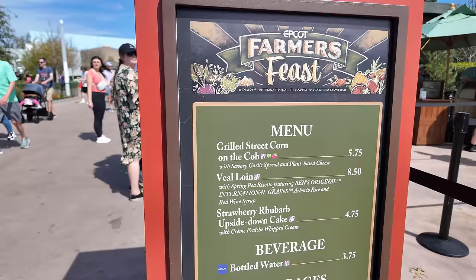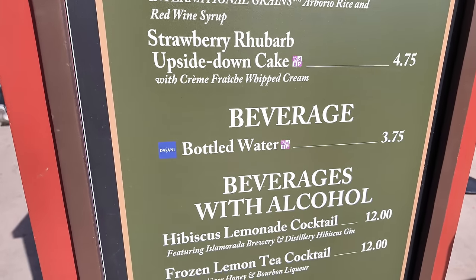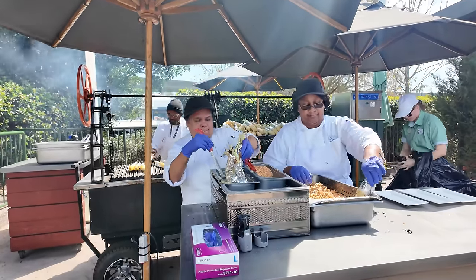Here we are at Farmer's Feast. The menu has a grilled street corn on the cob, a veal loin, and a strawberry rhubarb upside-down cake. For drinks there's a hibiscus lemonade cocktail and a frozen lemon tea cocktail. Farmer's Feast is unique because the menu actually rotates — there's a springtime menu, a summertime menu, and a third option. Depending on when you visit, the menu may look different. I'm a little sad because the bison dish that's always been a top-tier item isn't here this year.